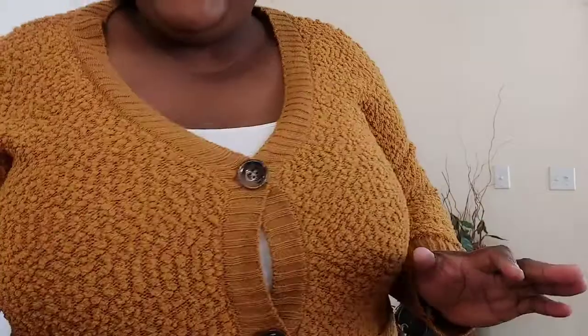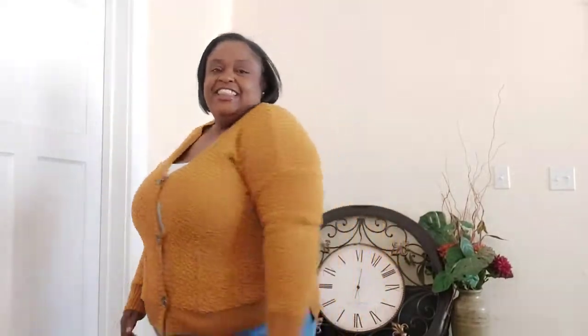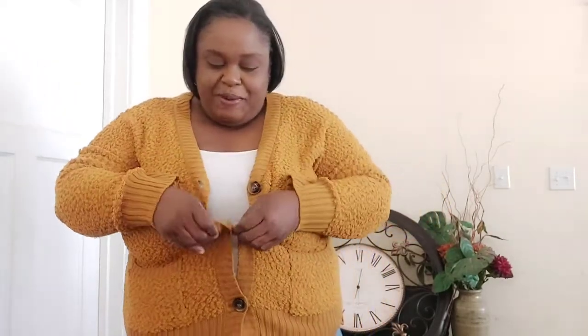Remember to let me know in the comments which item you're liking! I really like this sweater — you can pair it with your jeans or leggings. I think I got this at Old Navy. Most times I wear it open like this with a nice undershirt.